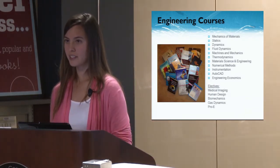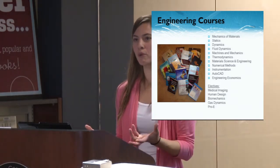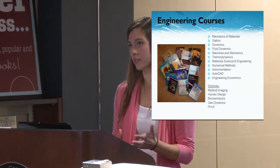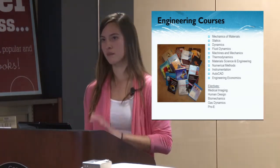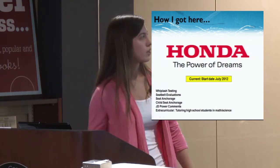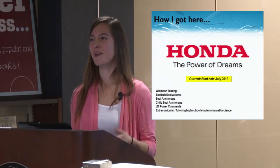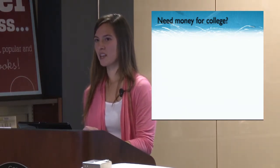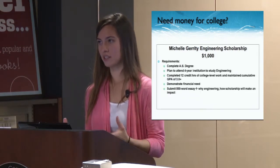If you're interested in engineering, some relevant courses include mechanics and materials, numerical methods, and software like Maple. Electives that helped me get into safety engineering were medical imaging, human design, biomechanics, and anything dealing with anatomy. I started at Honda about a year and a half ago. I also want to mention a scholarship fund I've donated to for engineering students here — it's $1,000, so please apply and submit your essay explaining why you're interested in engineering and where your passion lies.